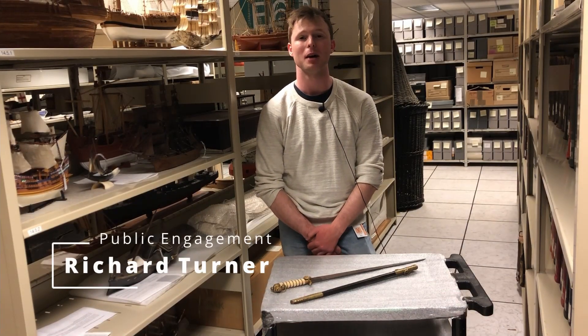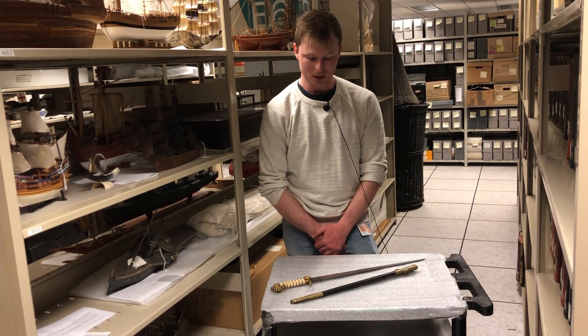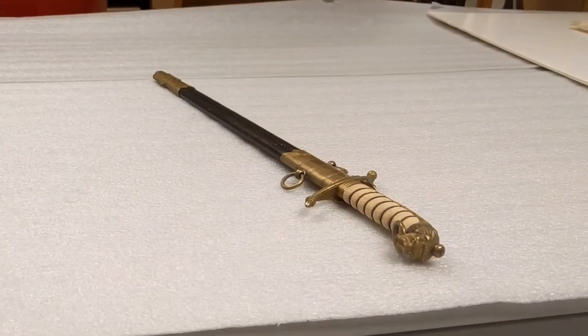Hi, my name is Richard and I'm a volunteer here at the Maritime Museum of BC. Today we're going to be looking at a naval midshipman's dirk and scabbard.